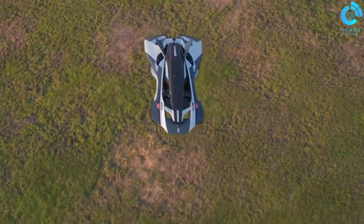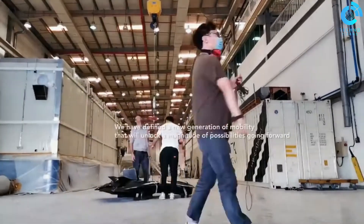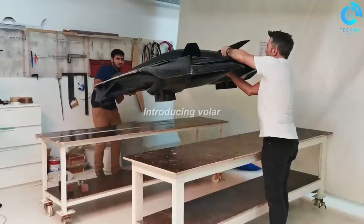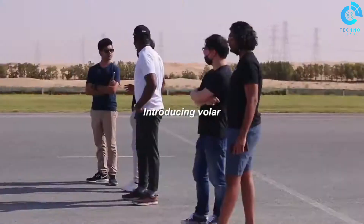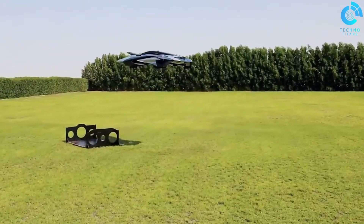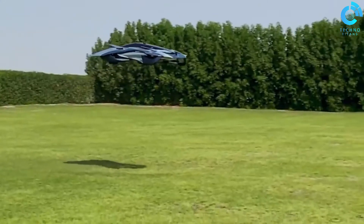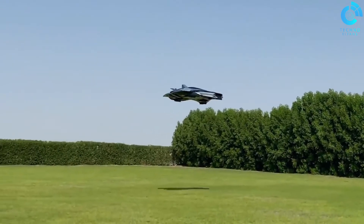The Bellwether EVTOL is expected to have a range of up to 60 miles and a maximum speed of 150 miles per hour. The EVTOL is also designed to be quiet, making it suitable for operation in urban areas. Bell Helicopter is currently testing the Bellwether EVTOL prototype, with the company targeting commercial certification in 2025. The Bellwether EVTOL is a promising new technology that has the potential to revolutionize air transportation.